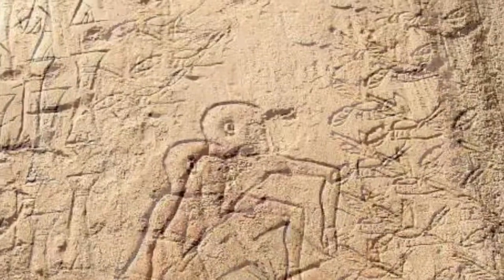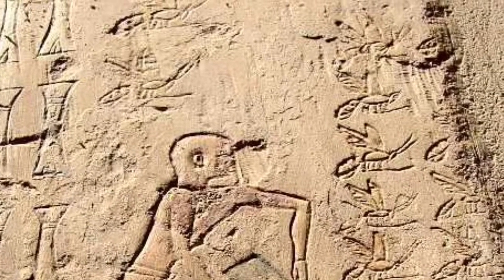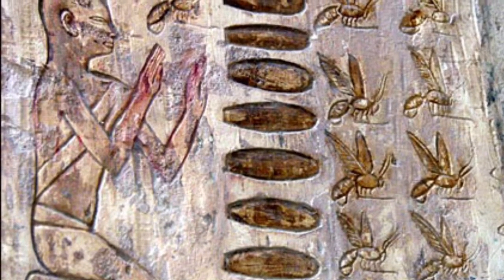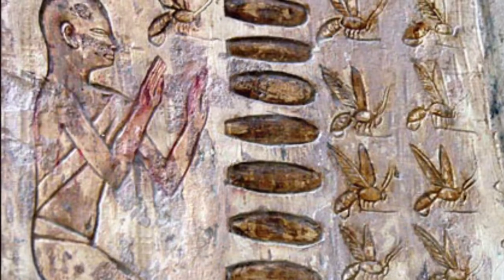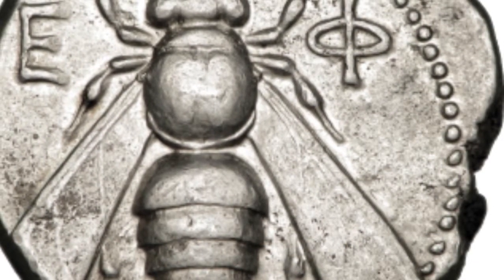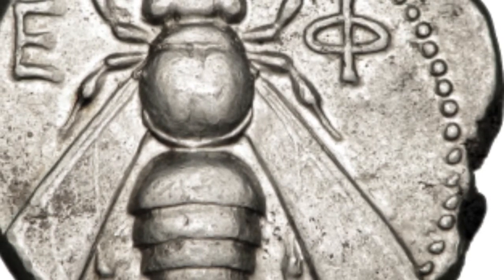There is evidence that man has kept and managed bees for more than 4,000 years. Ancient Egyptian tombs show engravings of beekeepers utilizing hollow mud or clay cylinders as hives. Archaeologists have found evidence of 4,000-year-old beehives in ancient Israel, and the Greeks struck coins with images of honeybees on their surface.